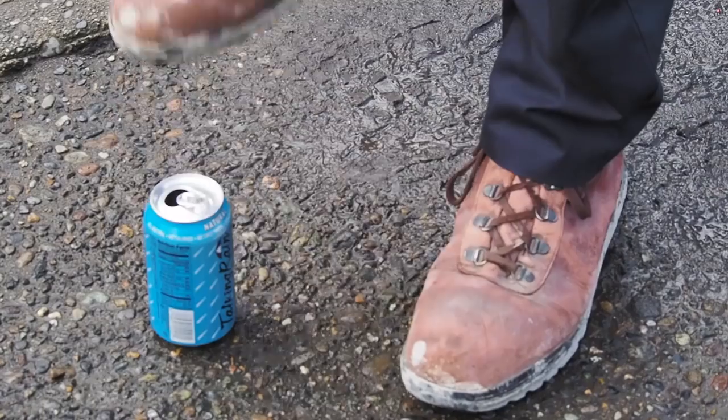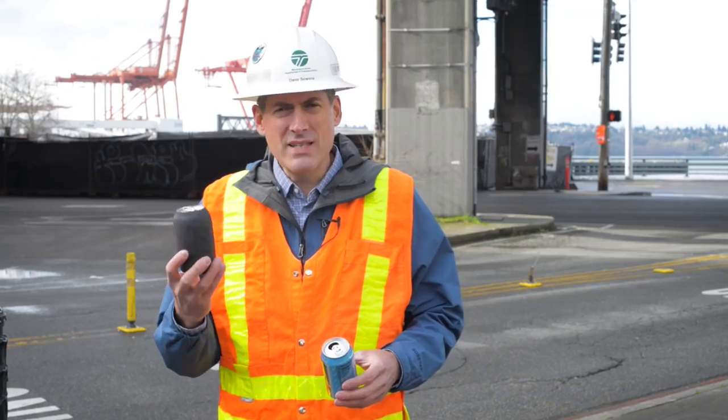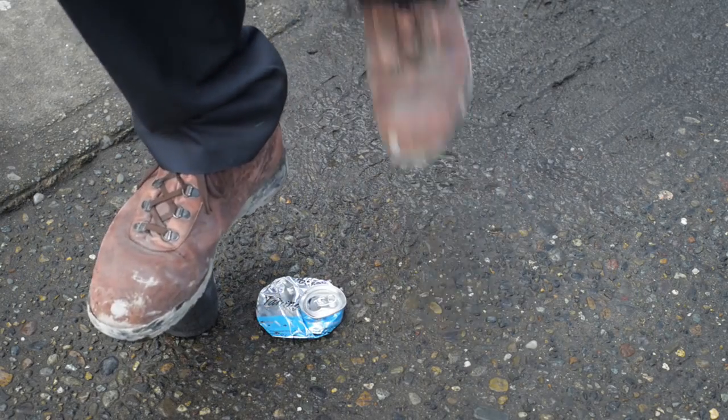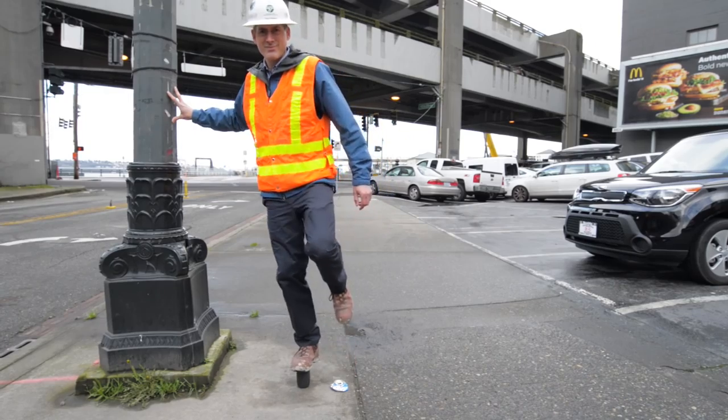When I step on this can, it crushes easily. Let me stand on this can and demonstrate the strength of the fiber wrap — it not only keeps its shape, but it also can support all of my weight.